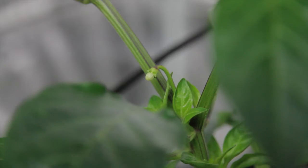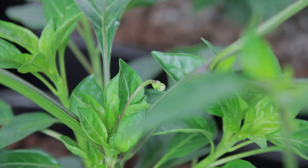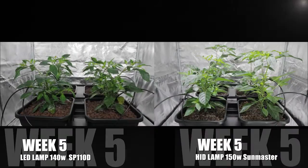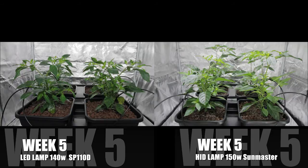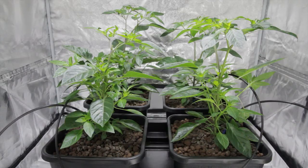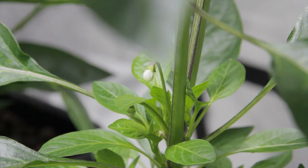We are however getting our first buds and this is positive — our LED 4 are maturing. This is a quick comparison of week 5 LED and week 5 HID. We moved the HID light up last week and you can really see how vigorously they respond to this light source.